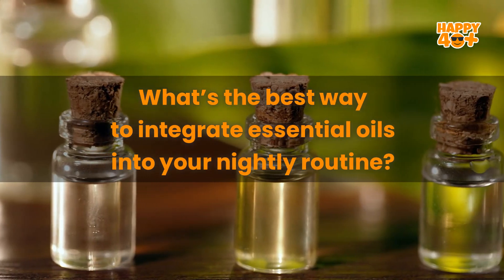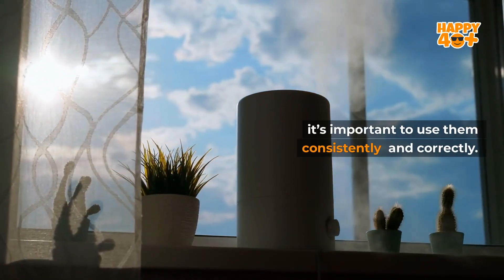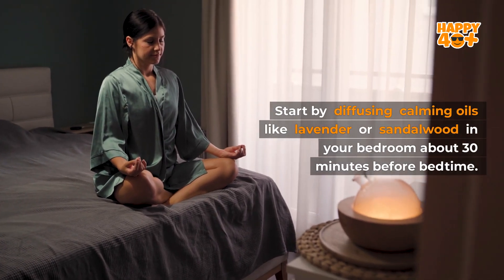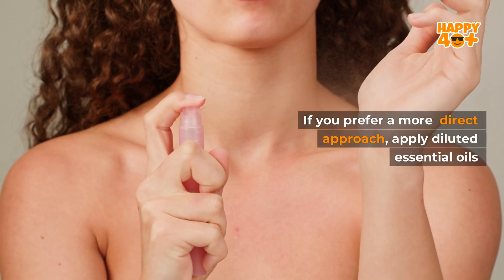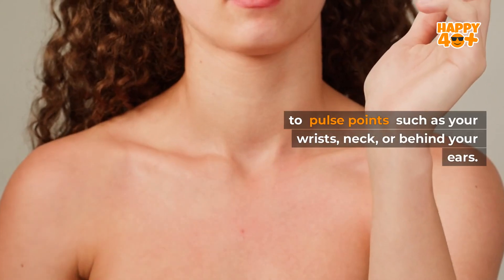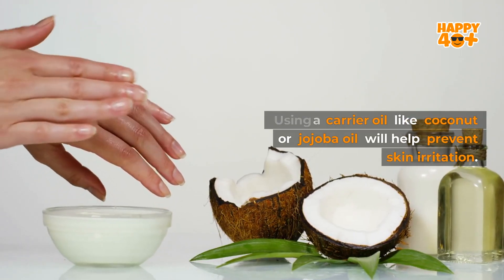What's the best way to integrate essential oils into your nightly routine? To fully experience the benefits of essential oils for sleep, it's important to use them consistently and correctly. Start by diffusing calming oils like lavender or sandalwood in your bedroom about 30 minutes before bedtime. This allows the room to fill with the soothing aroma, creating a relaxing environment. If you prefer a more direct approach, apply diluted essential oils to pulse points such as your wrists, neck, or behind your ears. Using a carrier oil like coconut or jojoba oil will help prevent skin irritation.